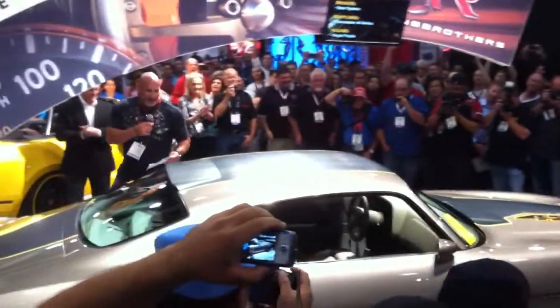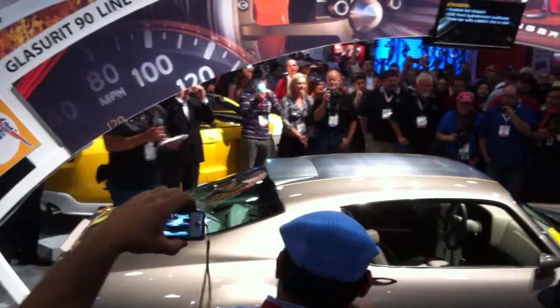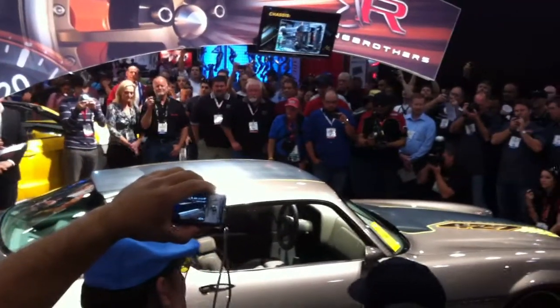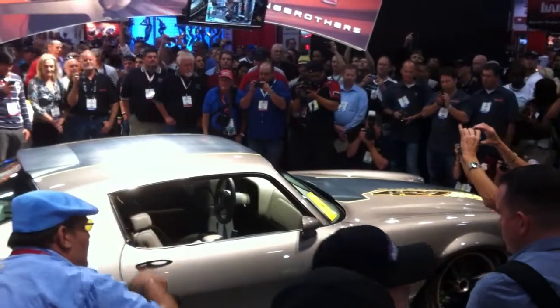Now obviously what we're seeing here isn't a regular 1970 car. Much energy, innovation, ideation, and careful craftsmanship were exerted by the Ring Brothers and their industry partners to make the version of what it is today — from the hand-fabricated body modifications, the immaculate interior work, and the custom paint graphics.